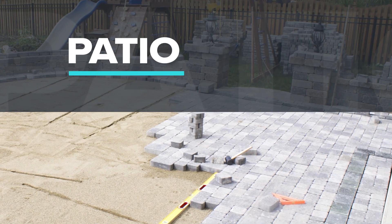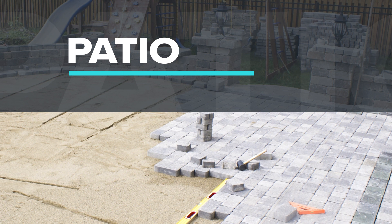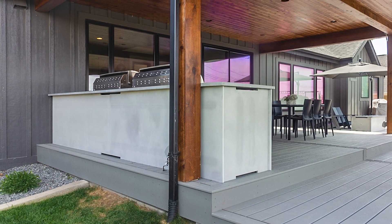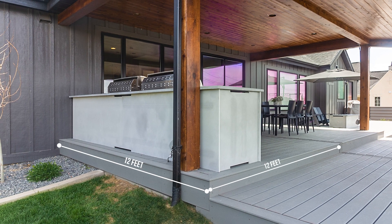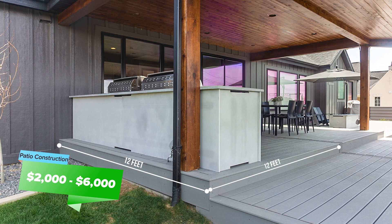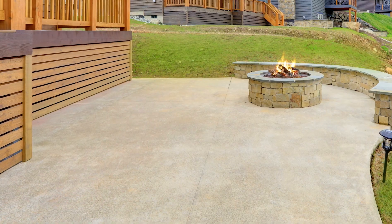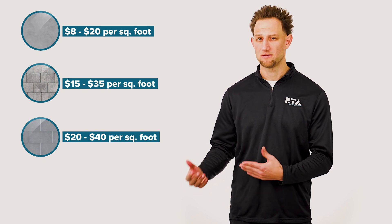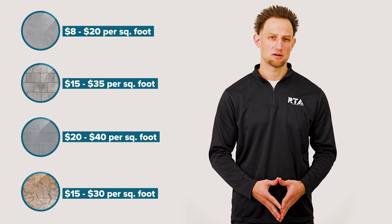Now let's go through the other factors to consider when determining your budget. You will need a place to put your outdoor kitchen — if you don't have an existing patio, you'll have to hire someone to build one. The average outdoor kitchen can fit on a 12x12 patio, which will range from about $2,000 to $6,000 depending on materials and who you hire. Concrete patios range from about $8 to $20 per square foot, paver patios from $15 to $35, bluestone from $20 to $40, and flagstone from $15 to $30 per square foot.